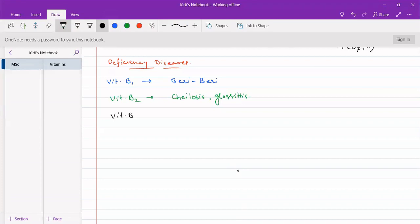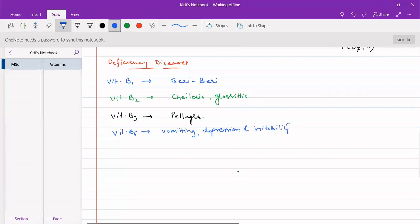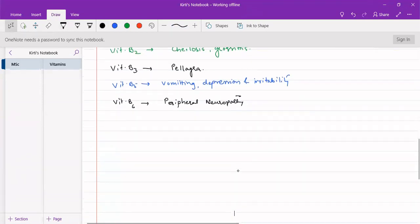Vitamin B3, niacin, deficiency causes pellagra. Vitamin B5 deficiency causes vomiting, depression, and irritability. Vitamin B6, pyridoxine, deficiency causes peripheral neuropathy — that is, overall metabolism is hampered.